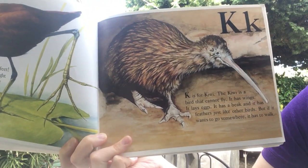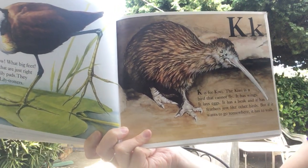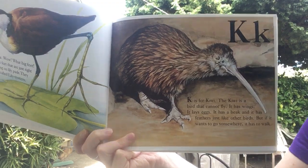K is for kiwi. The kiwi is a bird that cannot fly. It has wings, it lays eggs, and it has a beak and feathers, just like the other birds. But if it wants to go somewhere, it's gotta walk.